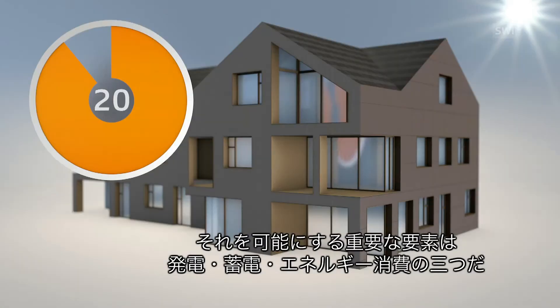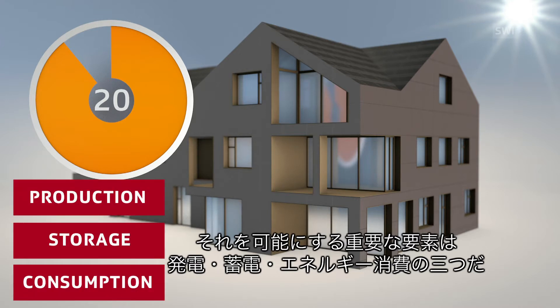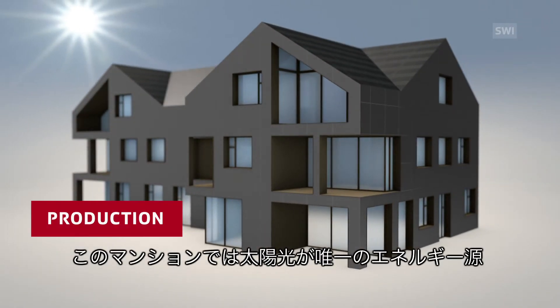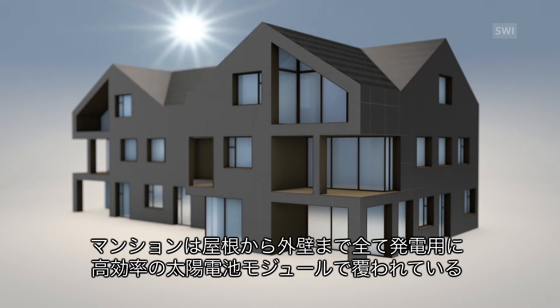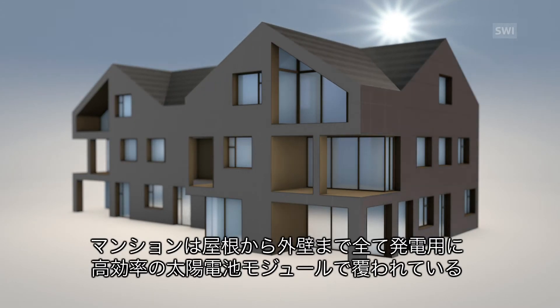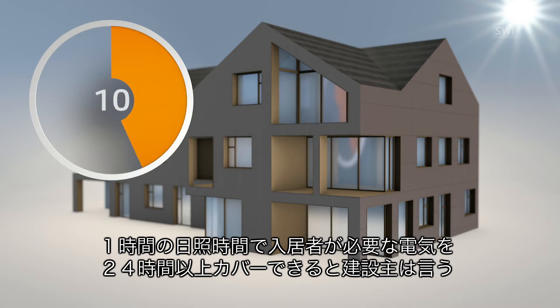To make this possible, three factors need to be taken into consideration — the production, storage and consumption of energy. The only external energy source of which the house makes use is the sun. To produce energy, the house is covered from roof to façade with high-efficiency solar panels. According to the building company estimates, one hour of sunshine should be enough to cover the energy needs of the house's residents for 24 hours.